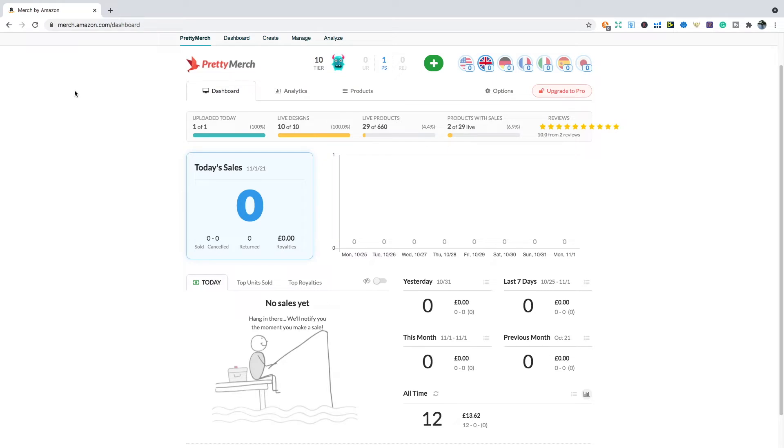Getting straight into it, I've been on Merch by Amazon for around four to five months now. You can see my all-time sales of 12 so far and my income of £13.62, which will roughly be maybe 18 to 19 dollars. And you're probably thinking, what have you been doing all this time? But being honest, this has not been my main focus — it's more been KDP. The good things are I have achieved 10-plus sales and I've also maximized all my slots, so I have 10 out of 10 designs.